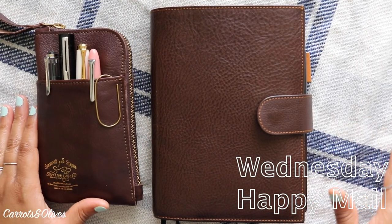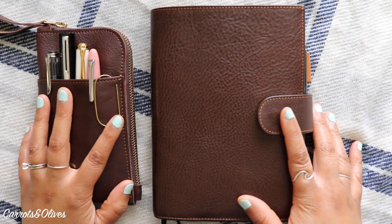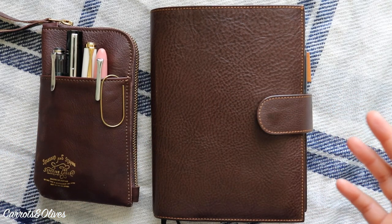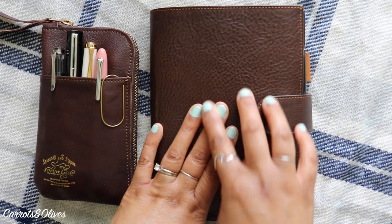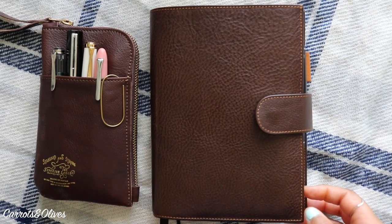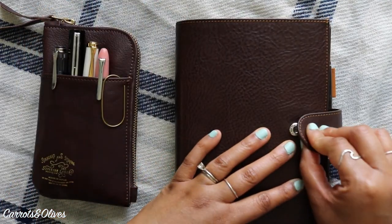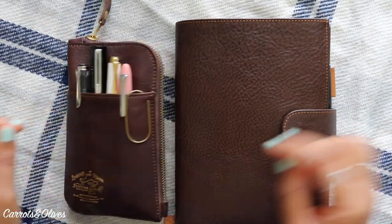Hey guys, welcome back to Carrots and Olives. Today we are continuing my B6 notebook journey. I recently switched into this Julio for my pink aubergine — this is the brown with the gold on the inside, and it's such a lovely match to my Superior Labor.